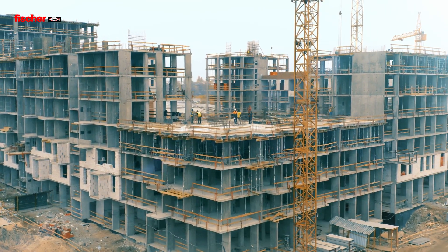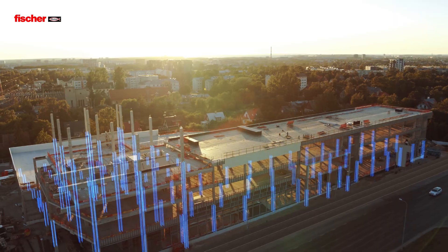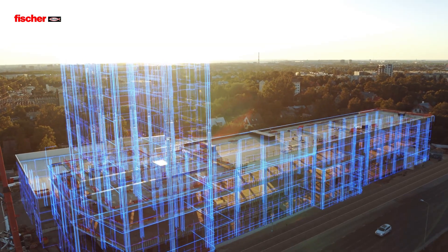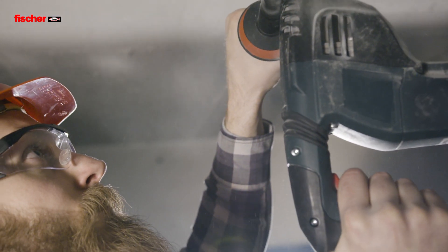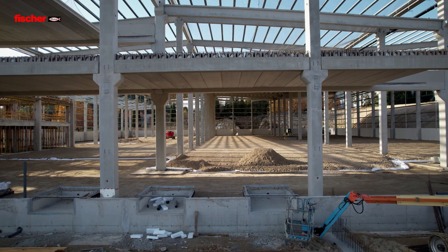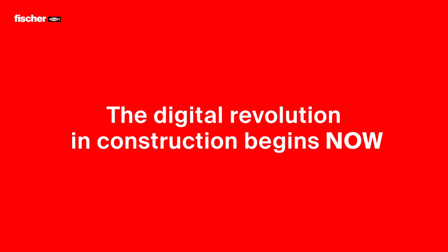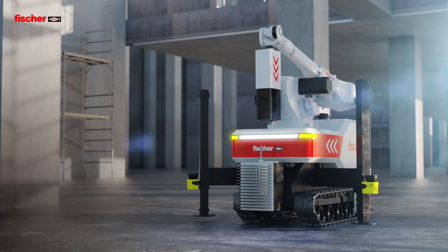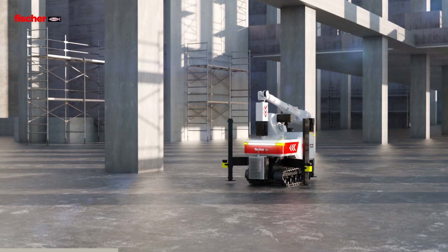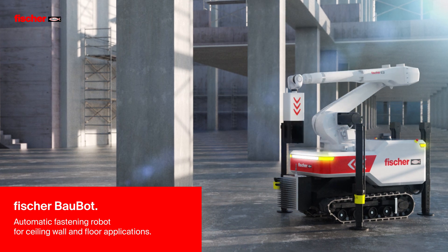Our vision: a construction site characterized by huge gains in productivity through digitalization and automation, free from tiring work, so you can have more time for other jobs in a healthier environment. This vision is now becoming reality — take advantage of the Bow Bot, the automatic fastening robot that drills and installs